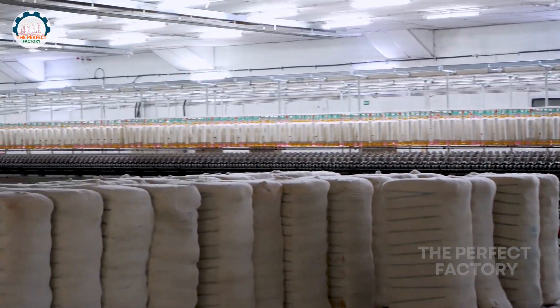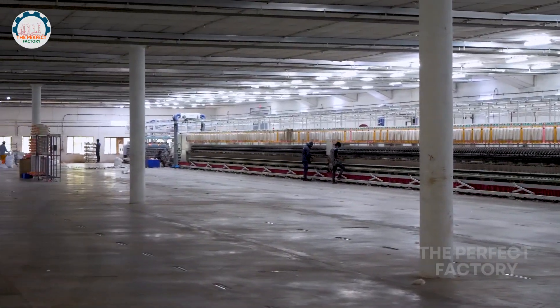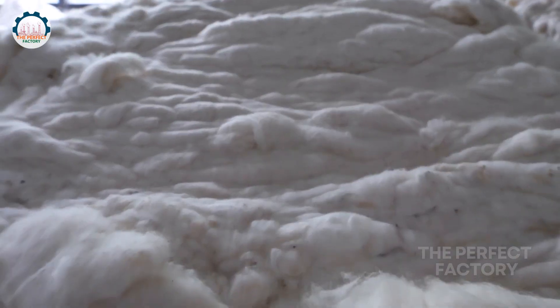The process of converting cotton fiber into yarn begins with the careful selection of high quality raw materials. Cotton fiber arrives at the mill in bales, and choosing premium cotton lays the groundwork for both quality and sustainability.